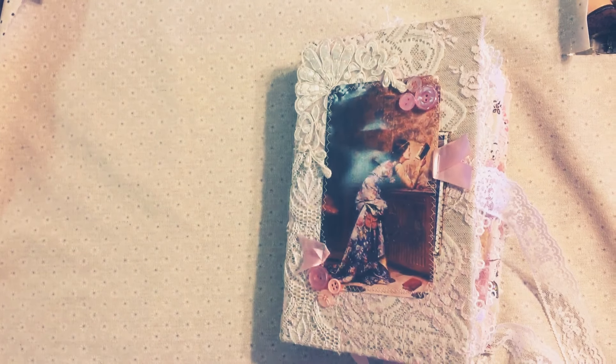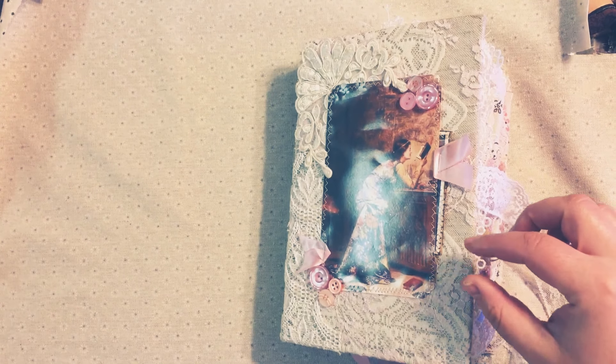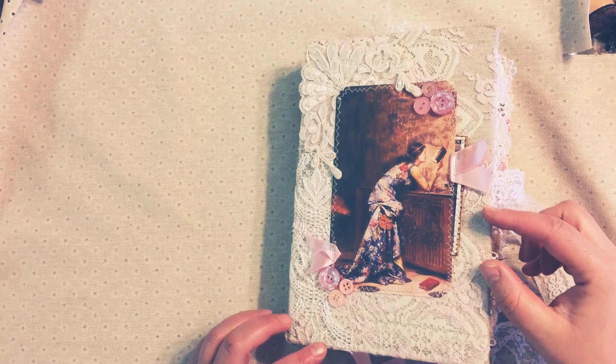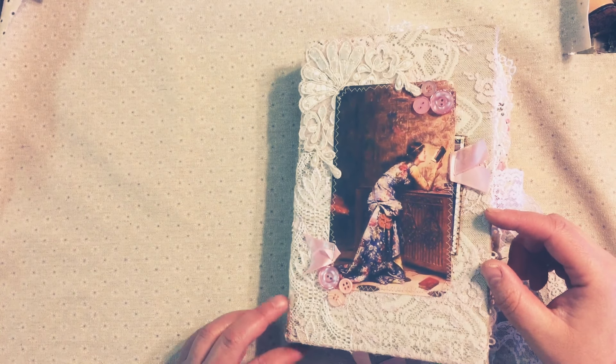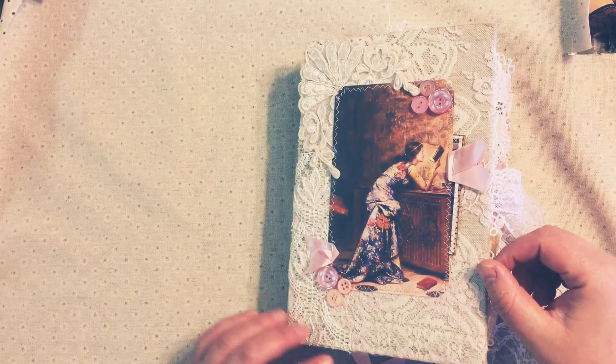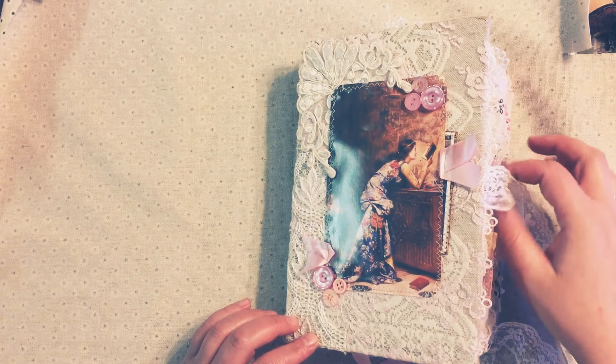Hi guys, it's Chantel from Haunted Stitches Journals — I'm probably gonna be changing my name, just to let you know. This is a custom order for a lovely lady; it's for her sister but she doesn't know about it. I don't think she's on this channel, but I just wanted to do a flip-through of this beautiful journal.